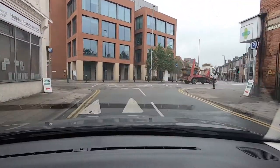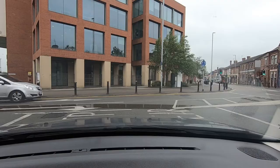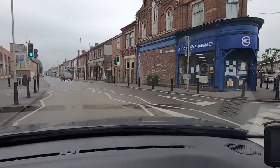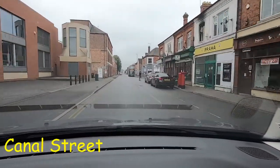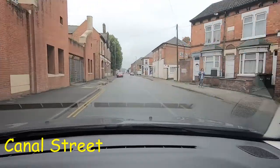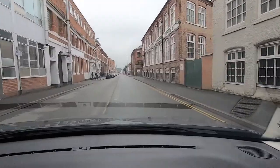We're going to turn right and then left, which is going to take us into Canal Street. We just ease out once it's clear to do so — clear now — and then we turn left into Canal Street. So that was a little bit of a dodgy junction back there, one to be aware of and to learn if you can.